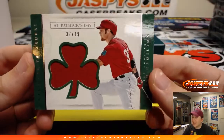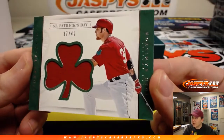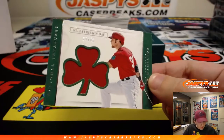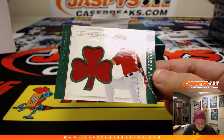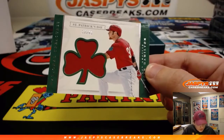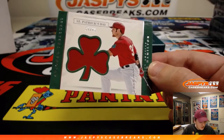First one up — St. Patty's Day, 37 out of 49. Josh Hamilton — not a great sight for an Angels fan. This one still goes to the seven spot. He had a good career with the Rangers but did not work out for the Angels. That's Tyler S.